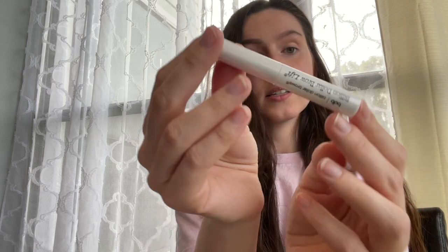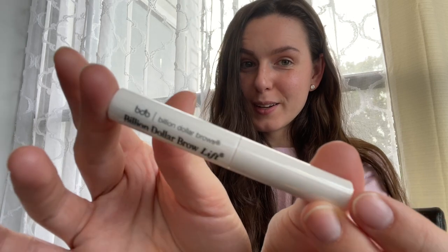And then I have the Billion Dollar Brow Lift. It doesn't really say what exactly this is, but hopefully it will lift my brows nicely and keep them in place throughout the day. I've used Billion Dollar Brows — I've tried their pencil, their brow gels, the clear and the tinted. I really, really like their products. One of their twist-up brow pencils was actually one of my favorites for a while, so I'm sure this will be the same.